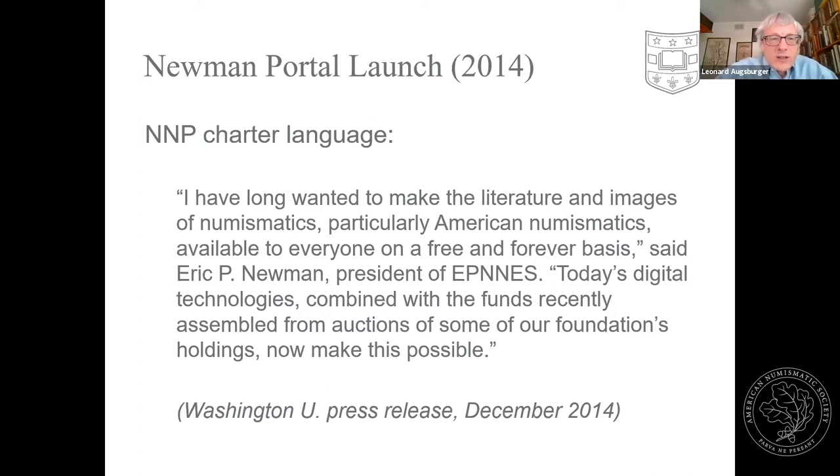The Newman Portal at newmanportal.org went live at the beginning of 2016, about four years in. It started with a charter from Eric Newman and the Eric P. Newman Numismatic Education Society, which I'll refer to as EPNIS, with the objective of making numismatic literature and images available to everyone on a free and forever basis. We've had a real revolution — and continuing revolution — in the digital side of numismatics, and we're playing our part in that.